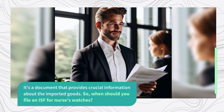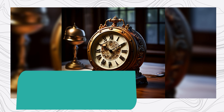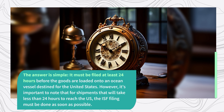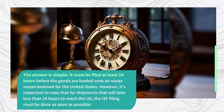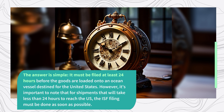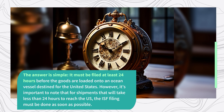When should you file an ISF for Nurses' Watches? The answer is simple: it must be filed at least 24 hours before the goods are loaded onto an ocean vessel destined for the United States. However, it's important to note that for shipments that will take less than 24 hours to reach the US, the ISF filing must be done as soon as possible.